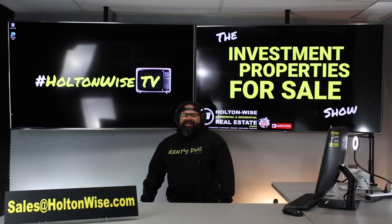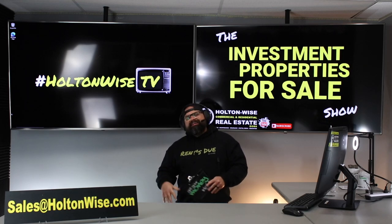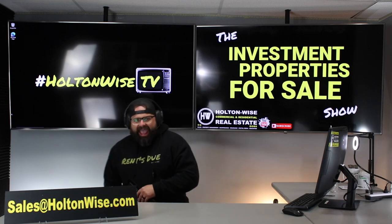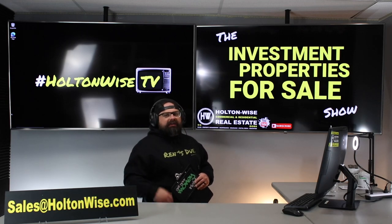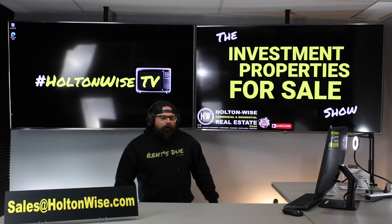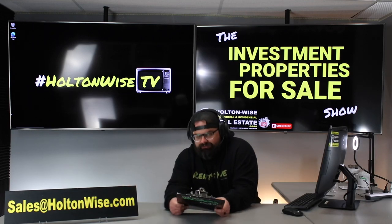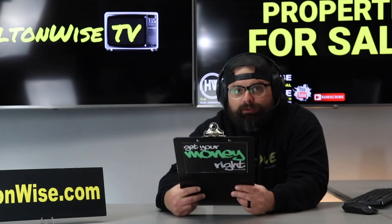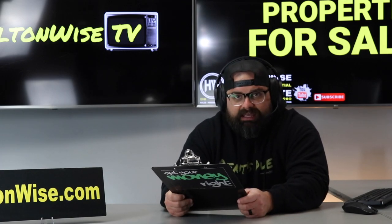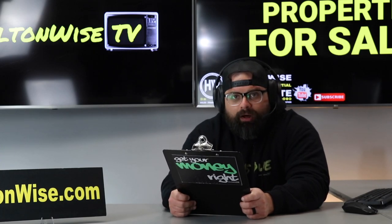Canton, Ohio, folks — quickly becoming one of the destination points for investors out there looking for cash flow properties. Canton: home of the cash flow properties you want, home of the Pro Football Hall of Fame, just a bit north of Akron where LeBron James is from. A lot of people think LeBron was from Cleveland — he wasn't, he was from Akron, and Canton is right there just south of it.